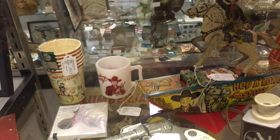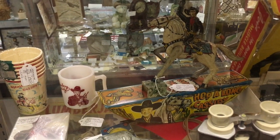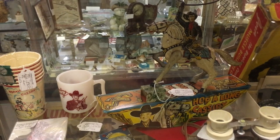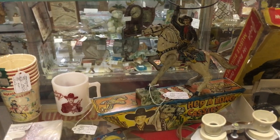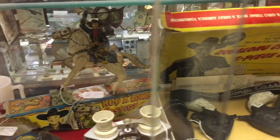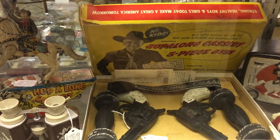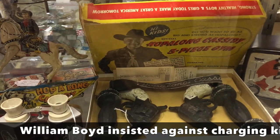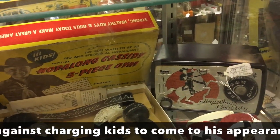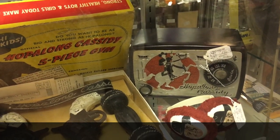And then we have the Hopalong Cassidy, which is a Marx toy — this is what Marx made before they made the plastic toys like the machine gun. This would be from the early 50s. And here's also Hopalong Cassidy — several pieces in fact. The original toy gun set, and even weights so you could get strong like Hopalong. And the Hopalong Cassidy radio, which has been very scarce for a very long time.